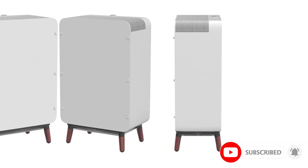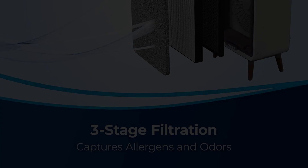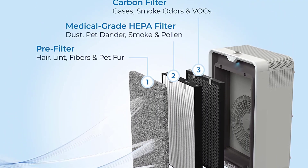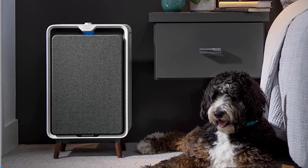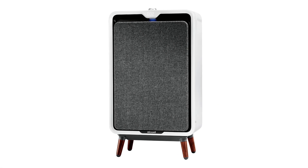The Bissell Air 320 also boasts some of the strongest filters in the game, with three stages of filtration for seriously clean air. A pre-filter, activated carbon filter, and an H13 HEPA filter work in conjunction to rid the air of tiny harmful particles, volatile organic compounds, and even nasty smells — like from a litter box. This air purifier even makes dedicated filters for homes with pets that are extra great at capturing dander, dust, hair, and all manner of nasty odors our furry friends tend to make.